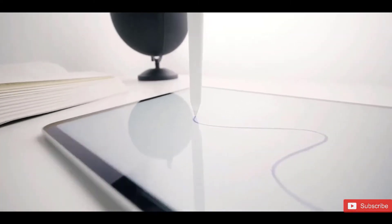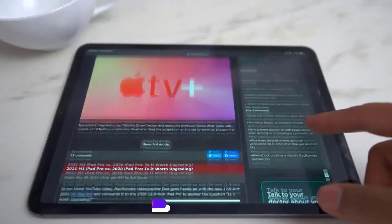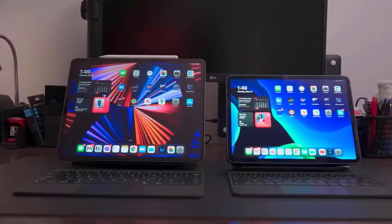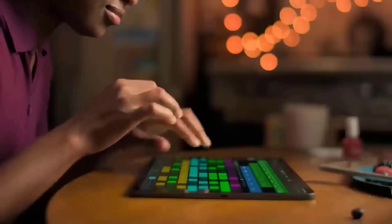There's also a new hover feature which detects the second-generation Apple Pencil up to 12mm above the display, allowing you to see a preview of the mark before you make it. This allows users to sketch and illustrate with even greater precision. For example, if you're using Scribble, text fields will automatically expand when the Apple Pencil gets near the screen, and handwriting will convert to text even faster — at least according to Apple.